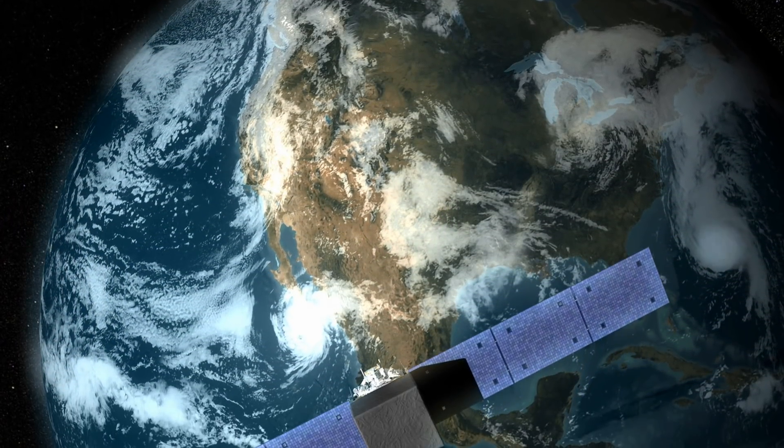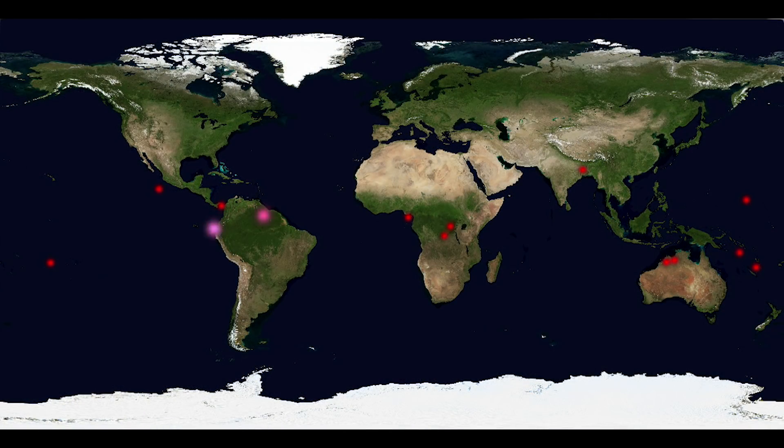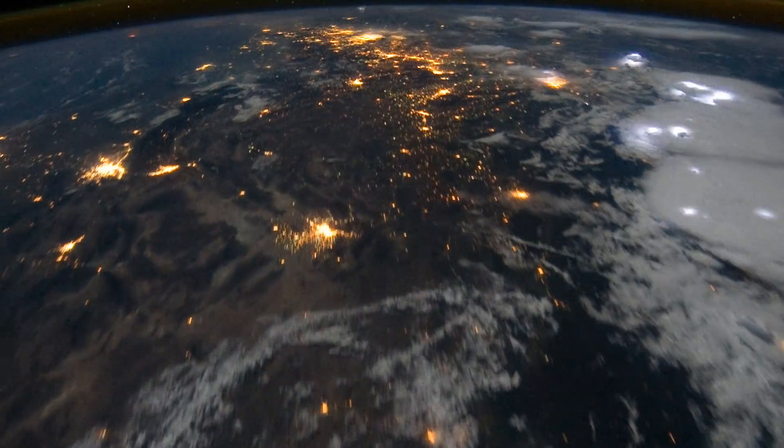Data from NASA's Fermi Gamma Ray Space Telescope suggest more than a thousand TGFs occur each day all over the globe. For the first time, improved data link dozens of TGFs to specific tropical weather systems.